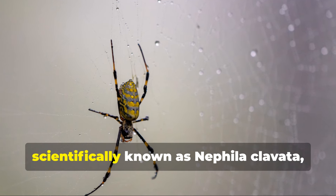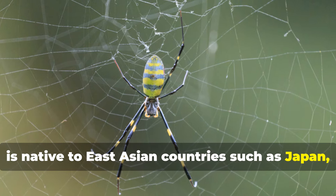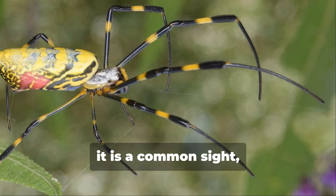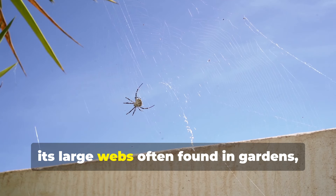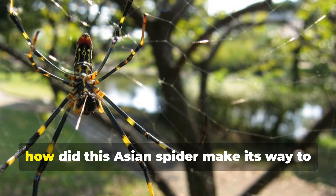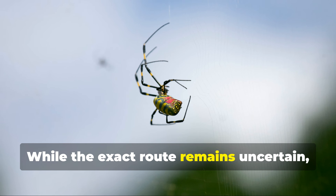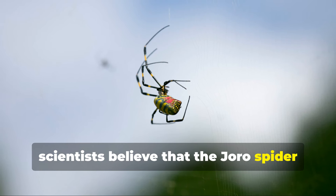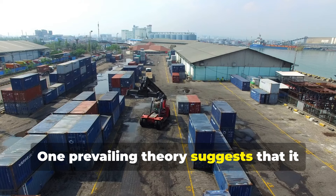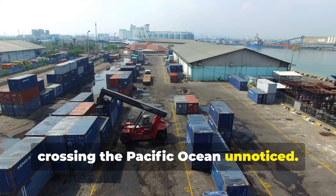The Joro spider, scientifically known as Nephila clavata, is native to East Asian countries such as Japan, China, Korea, and Taiwan. In these regions it is a common sight, its large webs often found in gardens, forests, and urban areas. While the exact route remains uncertain, scientists believe the Joro spider likely arrived accidentally through human activity — one prevailing theory suggests it may have hitched a ride on shipping containers or cargo, crossing the Pacific Ocean unnoticed.